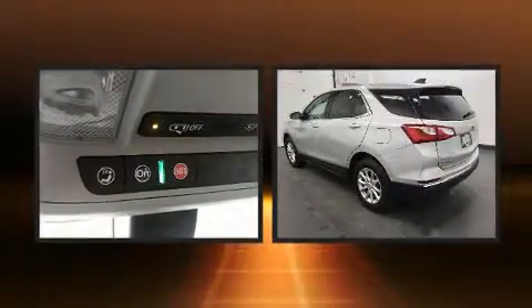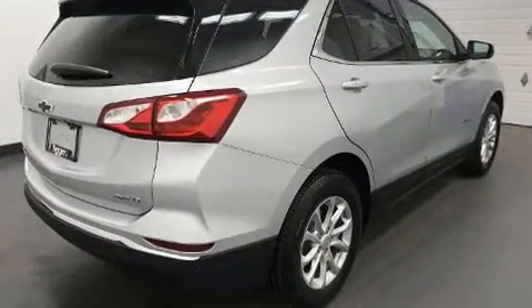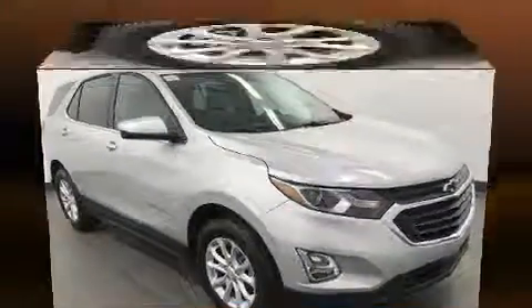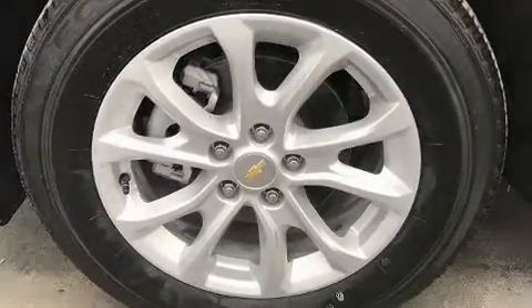For added security, Dynamic Stability Control supplements the drivetrain. All-wheel drive keeps this model firmly attached to the road surface. Turbocharger technology provides forced air induction, enhancing performance while preserving fuel economy.